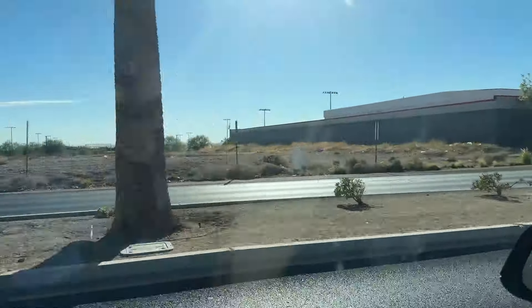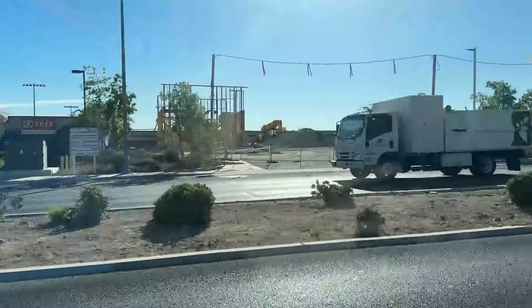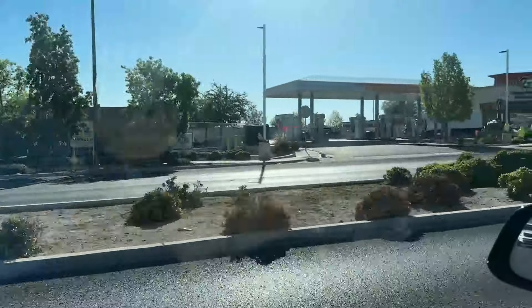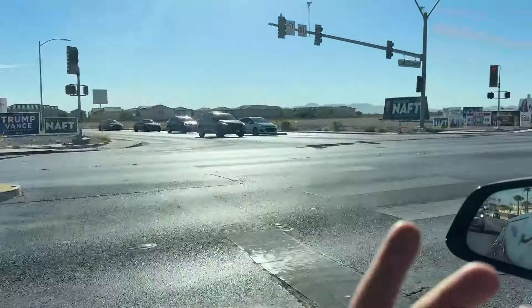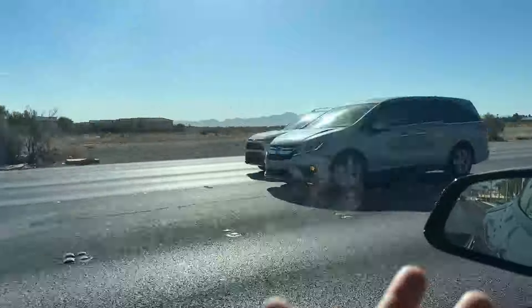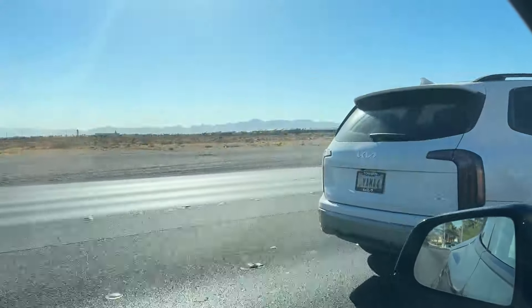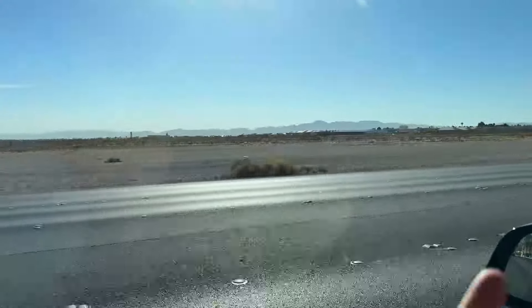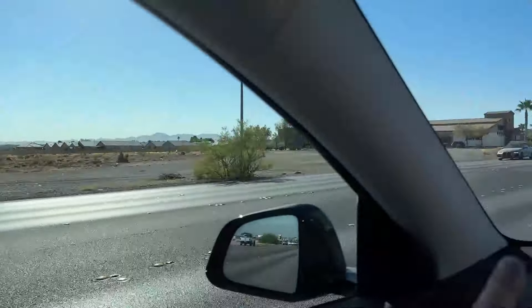One thing you're going to notice about the Southwest is because it's not a master-planned community itself, a lot of areas are going to have a lot of construction going on. You're going to see deserts, bare land, just like this piece right here, and a lot of promotional banners and things like that throughout the whole Southwest. As you can see here, there's a lot of land to build on. A lot of people say we're going to run out of land, but I really don't believe so.